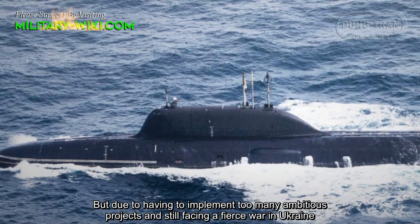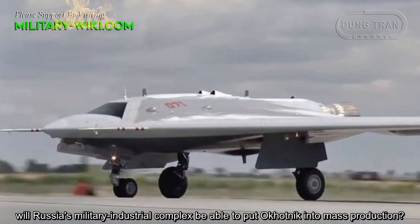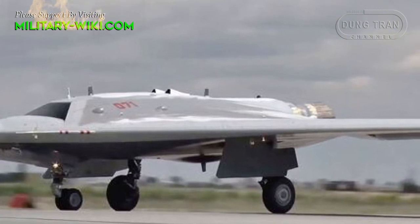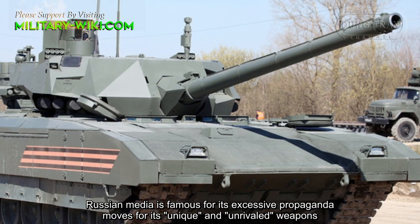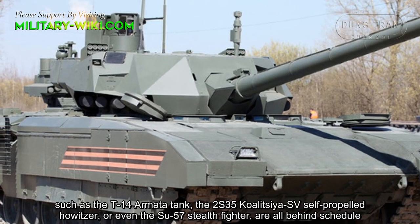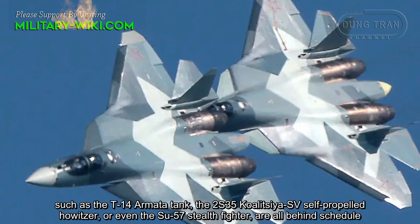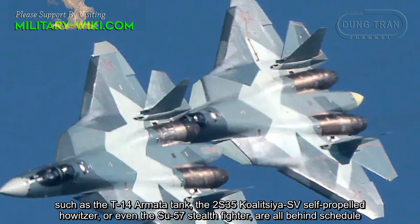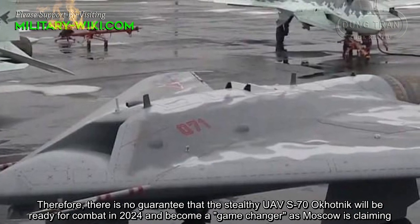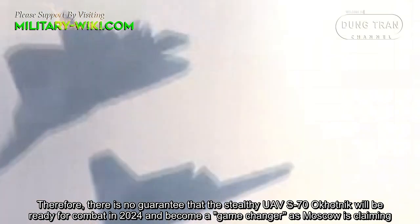But due to having to implement too many ambitious projects and still facing a fierce war in Ukraine, will Russia's military-industrial complex be able to put Okhotnik into mass production? The Russian media is famous for its excessive propaganda surrounding its unique and unrivaled weapons, such as the T-14 Armata tank, the 2S-35 Koalitsiya-SV self-propelled howitzer, or even the Su-57 stealth fighter — all of which are behind schedule. Therefore, there is no guarantee that the stealthy UAV S-70 Okhotnik will be ready for combat in 2024 and become a game-changer, as Moscow is claiming.